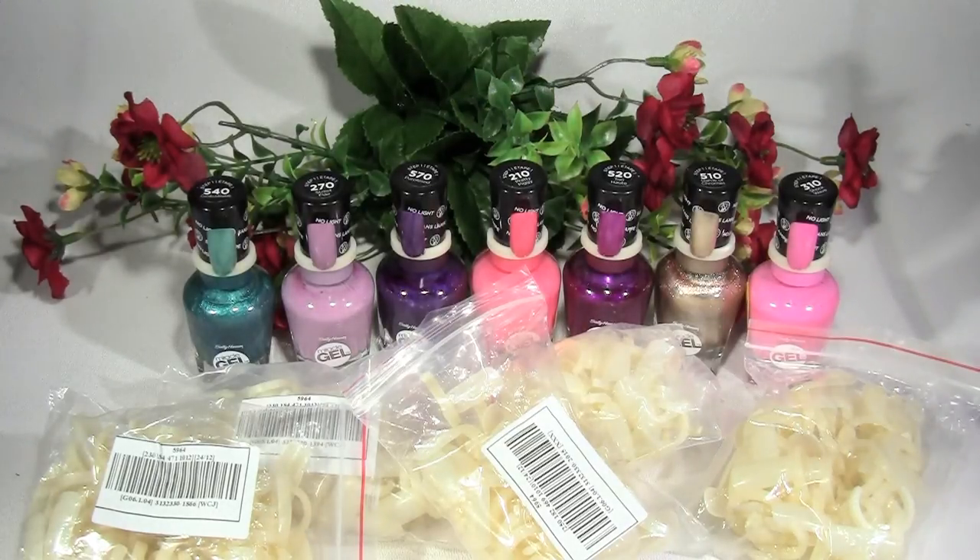They shipped from Hong Kong and she shipped them the next day. I ordered them on the 13th and got my shipping notice on the 14th. So I kind of forgot about them.